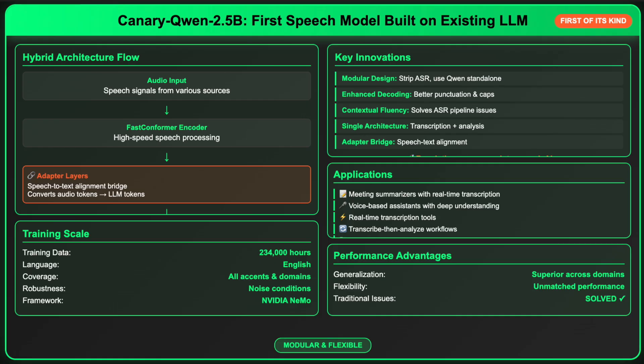The model was trained on a massive 234,000 hours of English language speech data, enabling it to generalize well across accents, domains, and noise conditions. Additionally, the LLM-enhanced decoding improves punctuation, capitalization, and contextual fluency, solving long-standing issues in traditional ASR pipelines.